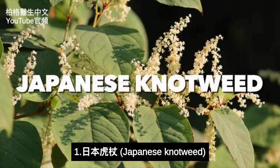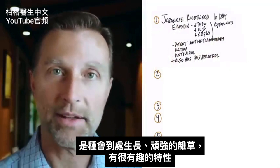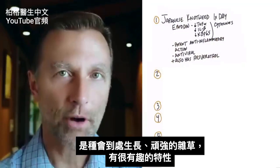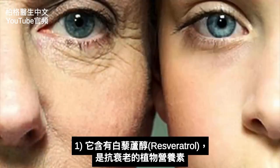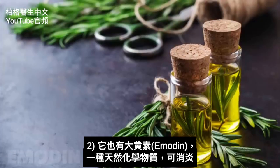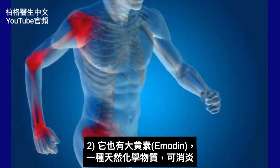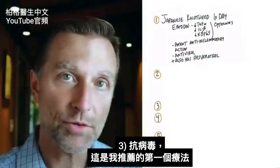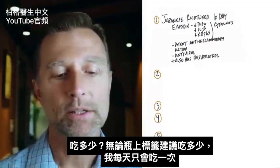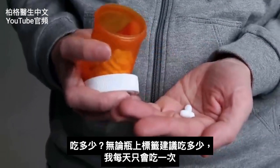The first remedy is called Japanese knotweed. This is an invasive weed that spreads all over the place, yet it has some really interesting properties. Number one, it has resveratrol, which is an anti-aging phytonutrient. But it also has something called emodin — a natural chemical that decreases inflammation and is also antiviral. That would be the first remedy I'd recommend. As far as dosage, just follow what's recommended on the label, once per day.